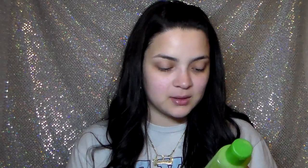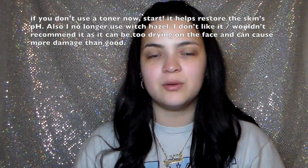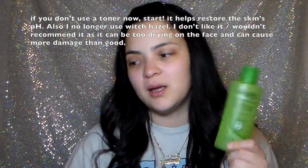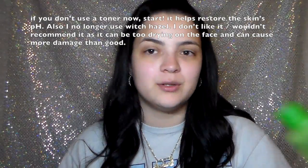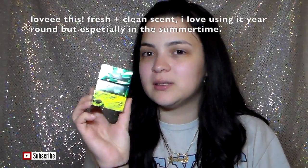Next is the Simple Soothing Facial Toner — 100% alcohol free, no harsh chemicals, no artificial perfume or dyes. I do like this. I started using witch hazel for a while but felt like I should get back to the toner because when I was using this it was a good step in my skincare routine. After washing my face and using this, you can see a lot more of the dirt that was still in your face, which was really nice.